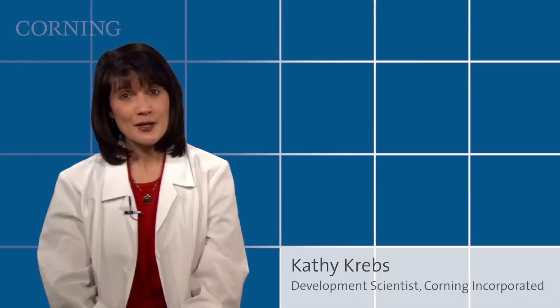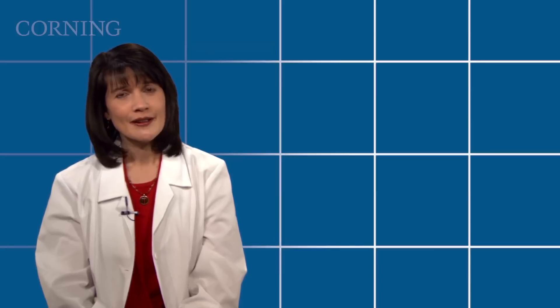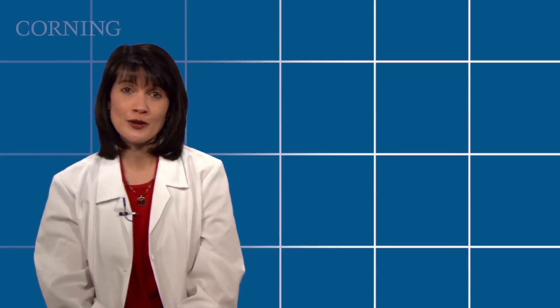Hi, I'm Kathy Krebs, and I'm a development scientist with Corning Life Sciences. There are so many different centrifuge tubes on the market today, but are they really all the same? Although the options are varied, there are several important attributes to keep in mind when selecting a centrifuge tube.